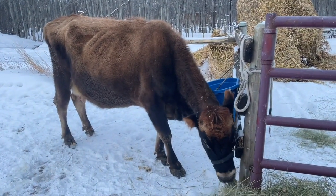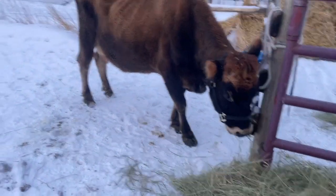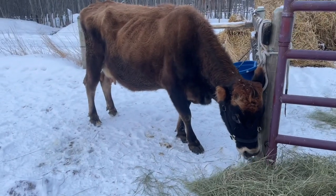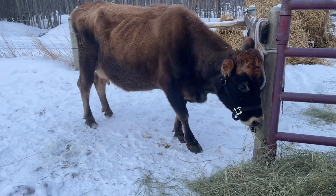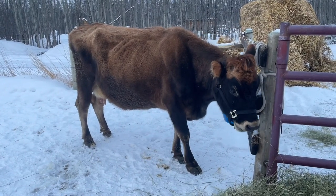This is Penelope. She's our new milk cow. We brought her home today — it's family day — so we brought home a new addition to the family. She's such a sweetheart. I love her so far.